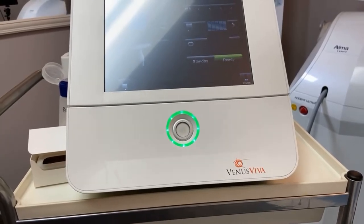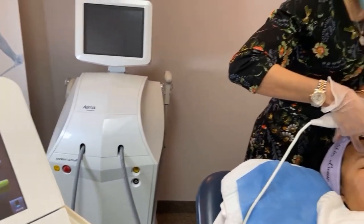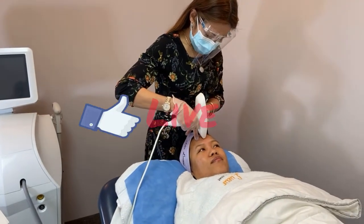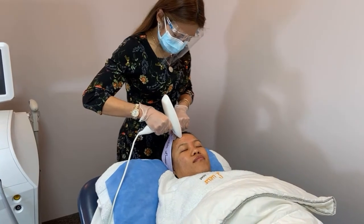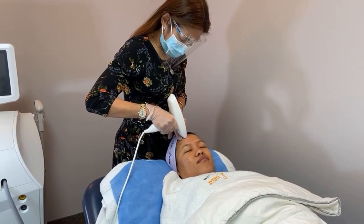Hello everyone, good afternoon. So we're doing the Venus Viva treatment. It is a form of skin resurfacing which uses nanofractional radiofrequency.